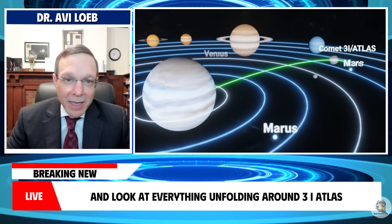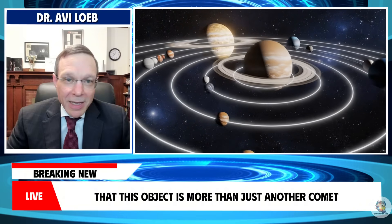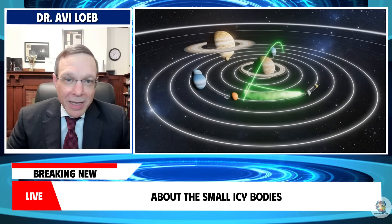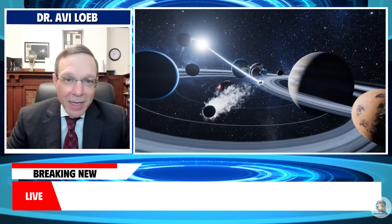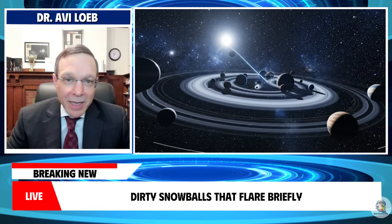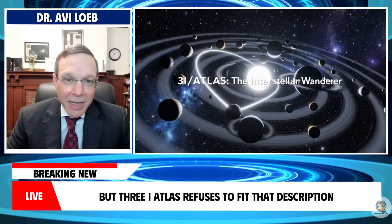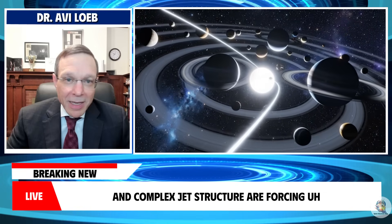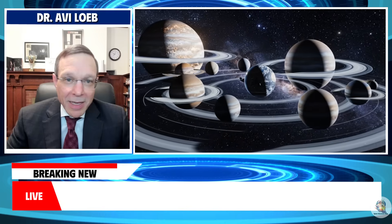As we step back and look at everything unfolding around 3i Atlas, it becomes clear that this object is more than just another comet passing through our corner of the solar system. It is a reminder of how much we still don't understand about the small icy bodies that populate the outer reaches of our cosmic neighborhood. For decades, comets have been treated as simple relics of the early solar system — dirty snowballs that flare briefly when their orbits bring them near the sun. But 3i Atlas refuses to fit that description. Its strange anti-tail, persistent post-perihelion activity, and complex jet structure are forcing astronomers to reconsider assumptions that have stood for years.